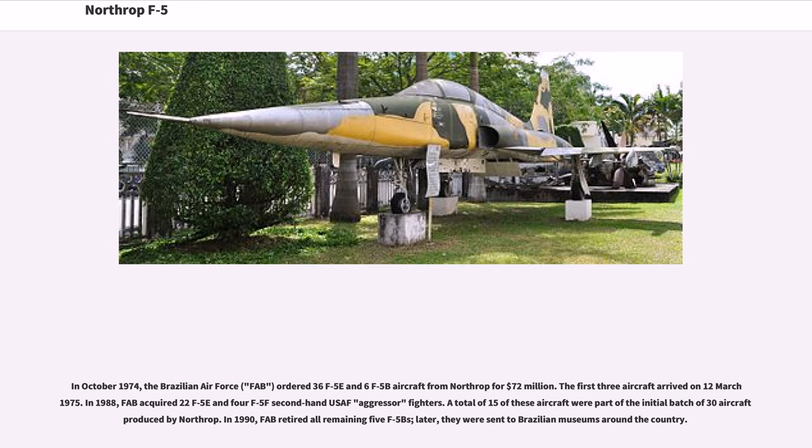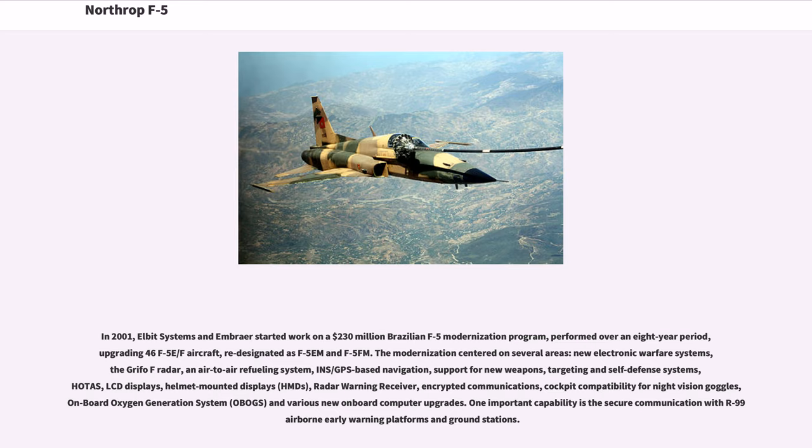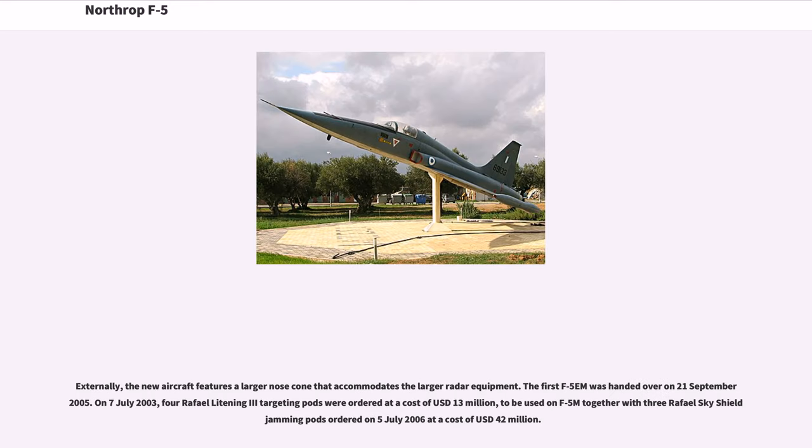In 2001, Elbit Systems and Embraer started work on a $230 million Brazilian F-5 modernization program performed over an eight-year period, upgrading 46 F-5E/F aircraft redesignated as F-5M and F-5FM. The modernization centered on new electronic warfare systems, the Grifo-F radar, air-to-air refueling system, INS/GPS-based navigation, support for new weapons, targeting and self-defense systems, HOTAs, LCD displays, helmet-mounted displays (HMDs), radar warning receiver, encrypted communications, cockpit compatibility for night vision goggles, on-board oxygen generation system (OBOGS), and various new on-board computer upgrades. An important capability is secure communication with R-99 airborne early warning platforms and ground stations.